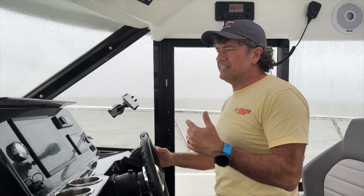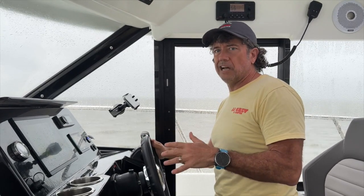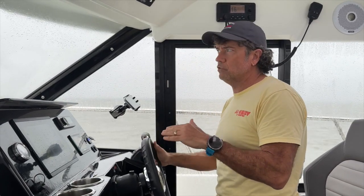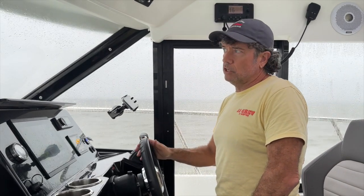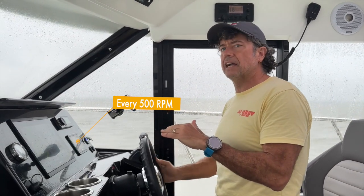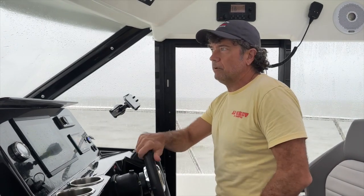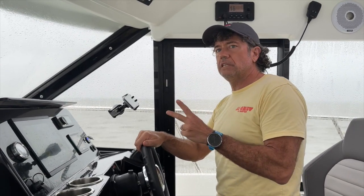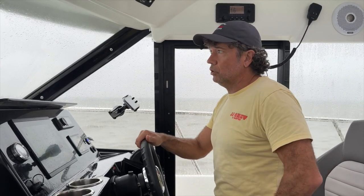We're going to be going through these. There's a 10 mile an hour wind, which is 16 kilometers, quartering to the side as we go out. We're heading one direction, and we're mid-tide, two-thirds to low tide, so tide shouldn't be moving us too much. We're going to cycle through every 500 RPMs, wait about 60 to 90 seconds to stabilize, and look at the fuel burn at each RPM. We have two Yamaha 300s and we've just had them serviced, so everything should be in working order.